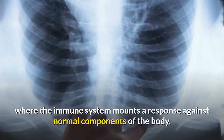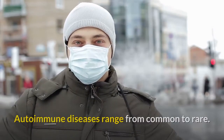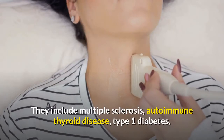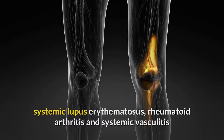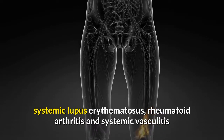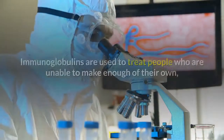Autoimmune diseases occur where the immune system mounts a response against normal components of the body. They range from common to rare and include multiple sclerosis, autoimmune thyroid disease, type 1 diabetes, systemic lupus erythematosus, rheumatoid arthritis, and systemic vasculitis.